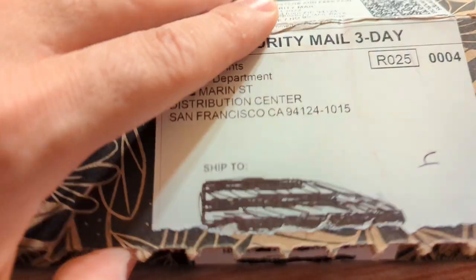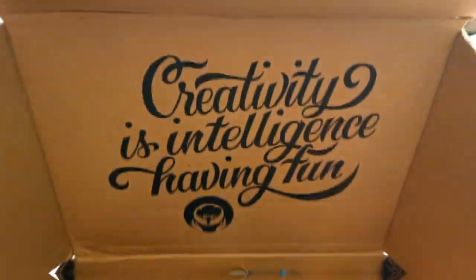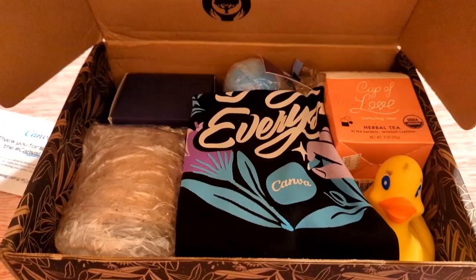Something arrived — it's from Canva. This is exciting! It opens to a greeting card with Canva's core values. Before looking inside, let's remove the fluff.